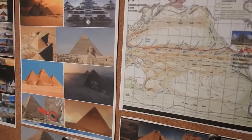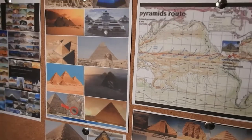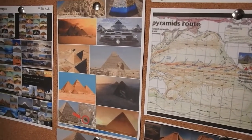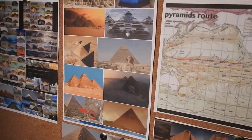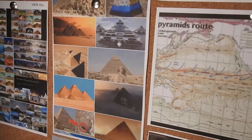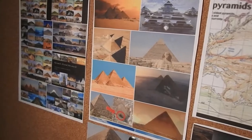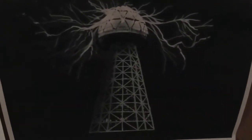The Rock and Roll Hall of Fame is a pyramid. Pyramids are a symbol of energy being pulled out of the atmosphere and transferred across Earth — these were the original Tesla coils.